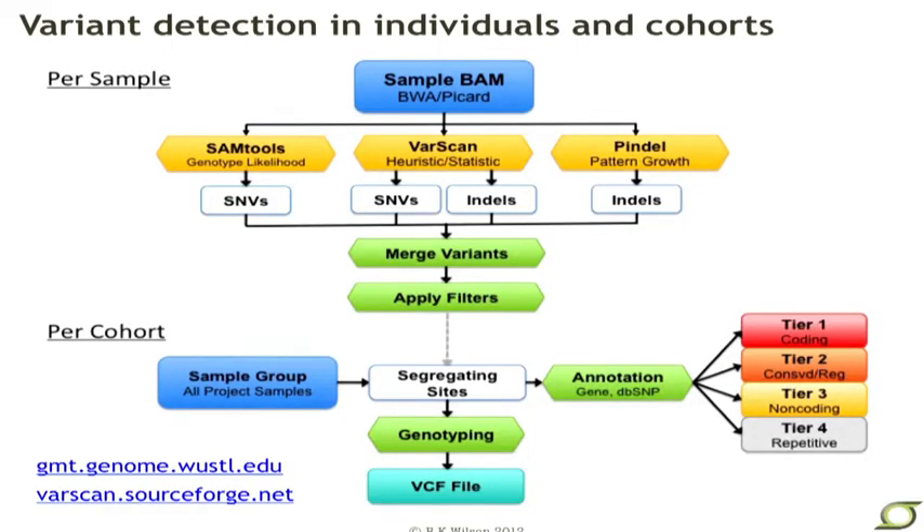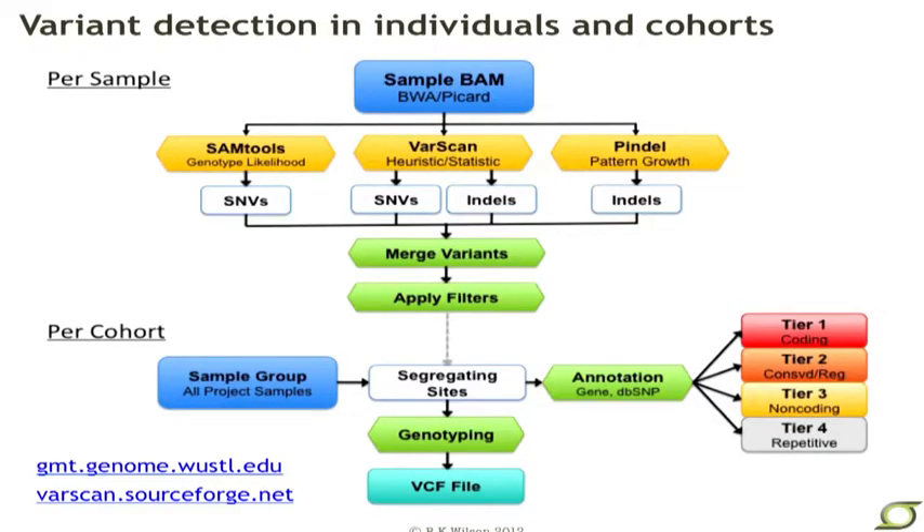There's a tremendous amount of software tools that have been developed for looking at both germline and somatic mutations. This just shows you a pipeline used at our center — a number of different software tools used to identify either single nucleotide variants or insertions and deletions. Additional software is used to find structural variation that falls in the black hole between what you might find with sequencing and what you might find with cytogenetics or SNP arrays. All of these tools are available from our website as well as from SourceForge.